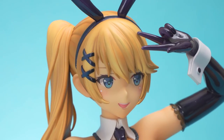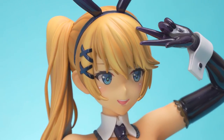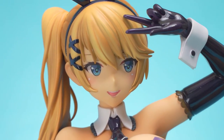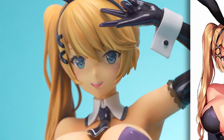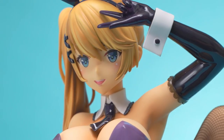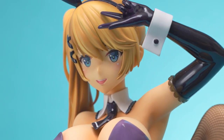Her face is done well. The eyes are very nicely printed on, and her mouth has the teeth sculpted as well. Overall it really matches the illustration. One thing the illustration doesn't really show are her ears, but I think the figure's ears could be sculpted with a little bit more detail, especially since it's such a large-scale figure.